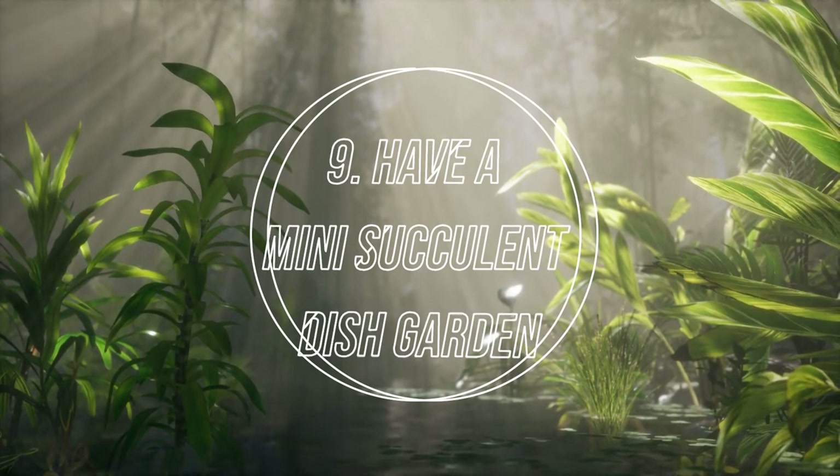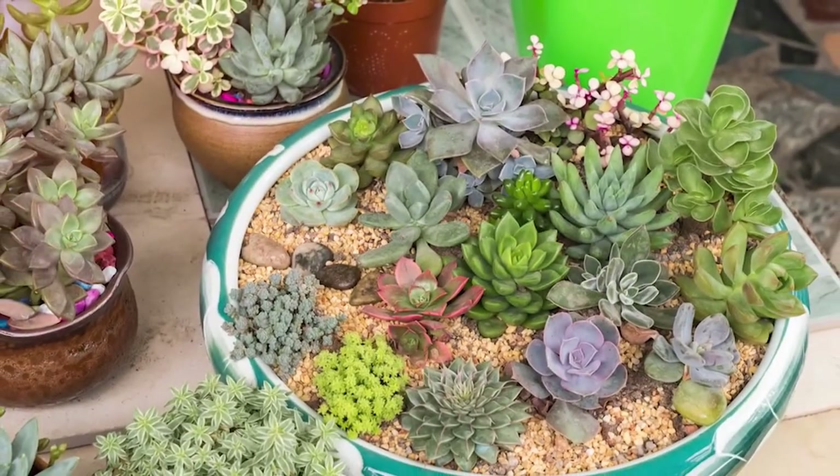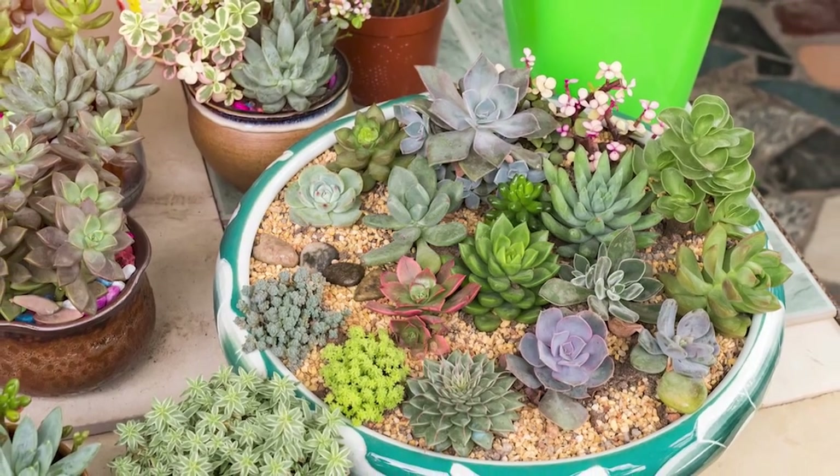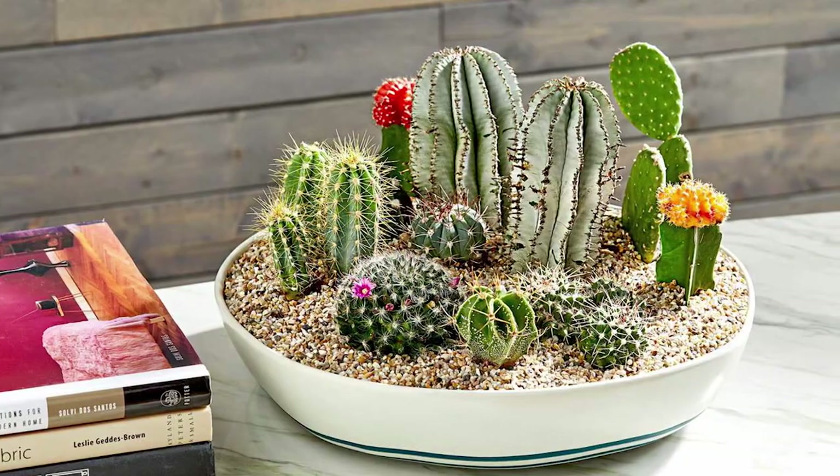Number 9: Have a Mini Succulent Dish Garden. Designing a mini succulent garden is an exciting way to spend winters at home. Group the succulents together in the sunniest spot in your room.